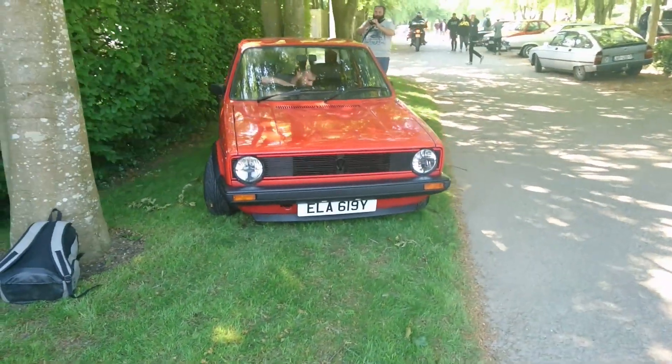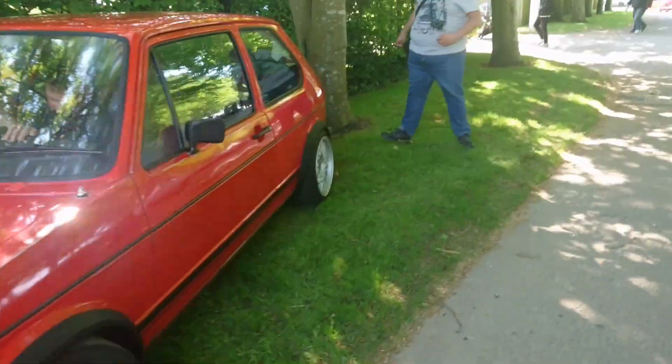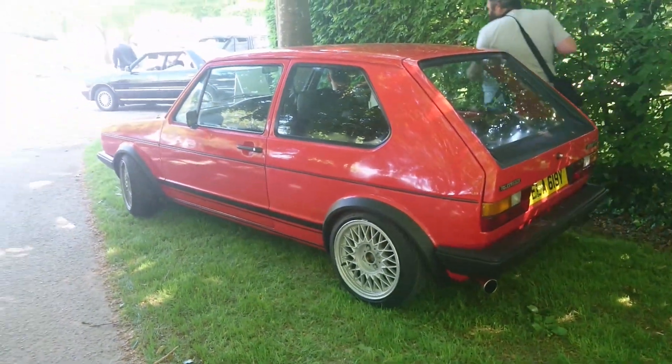Mk1 Golf GTI — actually, be careful, it might not be a GTI, it could be another one. This is a GTI — a very late one for a Mk1. 80-83 registration.